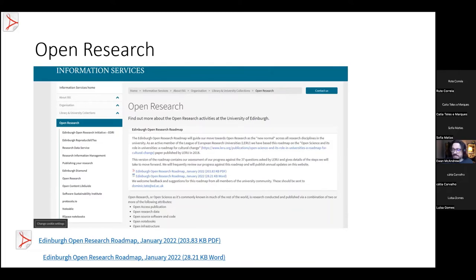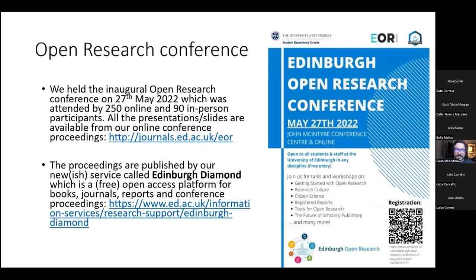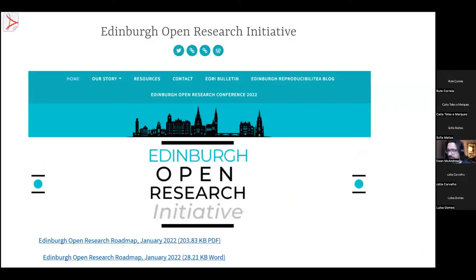We held our inaugural open research conference on 27th May 2022, attended by 250 online and 90 in-person participants. All presentations and slides are available on our journals platform, and the conference proceedings are published by our new service Edinburgh Diamond — a free open access platform for books, journals, reports and conference proceedings. One of the most exciting developments at the university is a grassroots initiative: the Edinburgh Open Research Initiative.